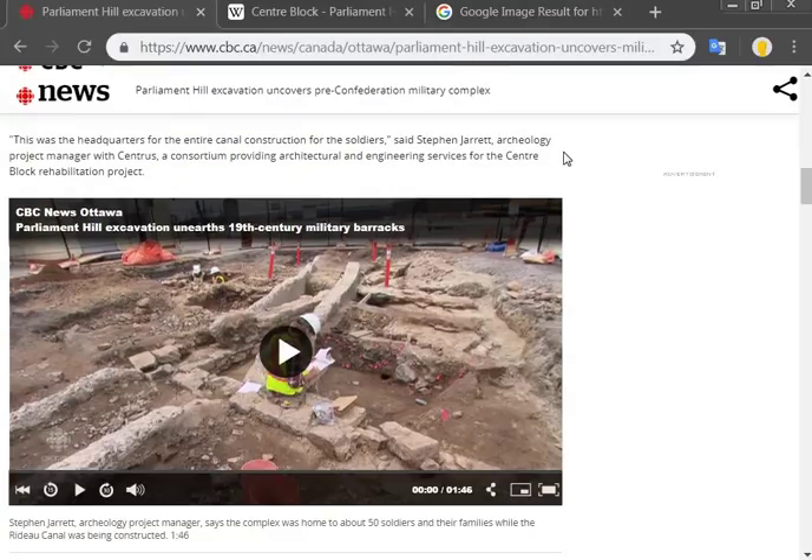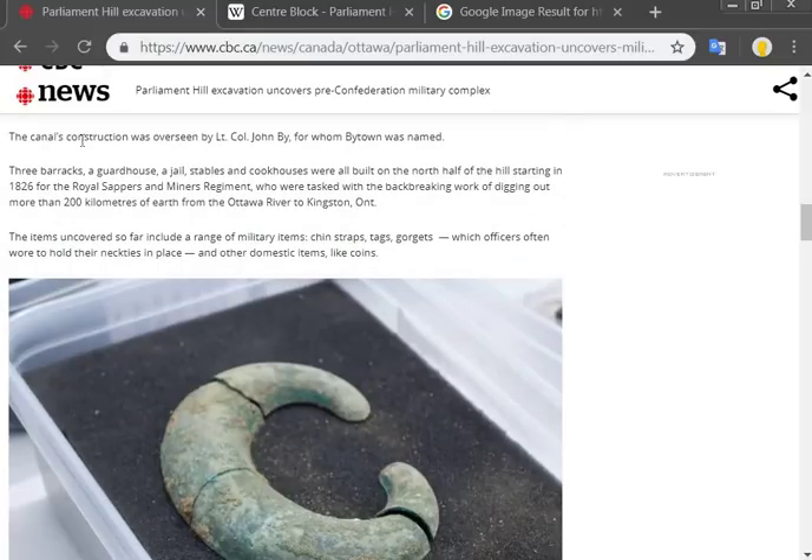I haven't really looked into the pictures of the actual construction — that's maybe for another video. The canal's construction was overseen by Lieutenant Colonel John By, from where Bytown was named. So Ottawa was called Bytown before it became Ottawa and got named the capital of Canada. Three barracks, a guardhouse, a jail, stables, and a cookhouse were all built on the north half of the hill, starting in 1826, for the Royal Sappers and Miners Regiment, who were tasked with digging out more than 200 kilometers of earth from the Ottawa River to Kingston, Ontario.